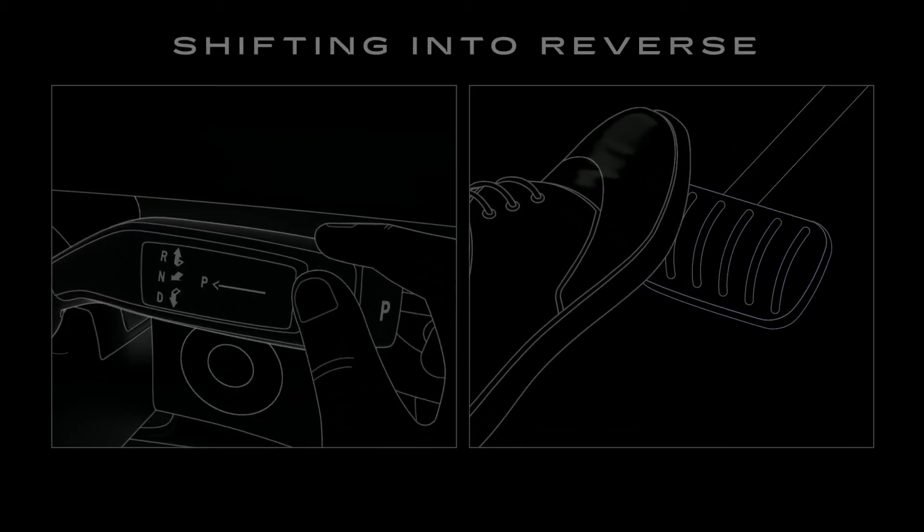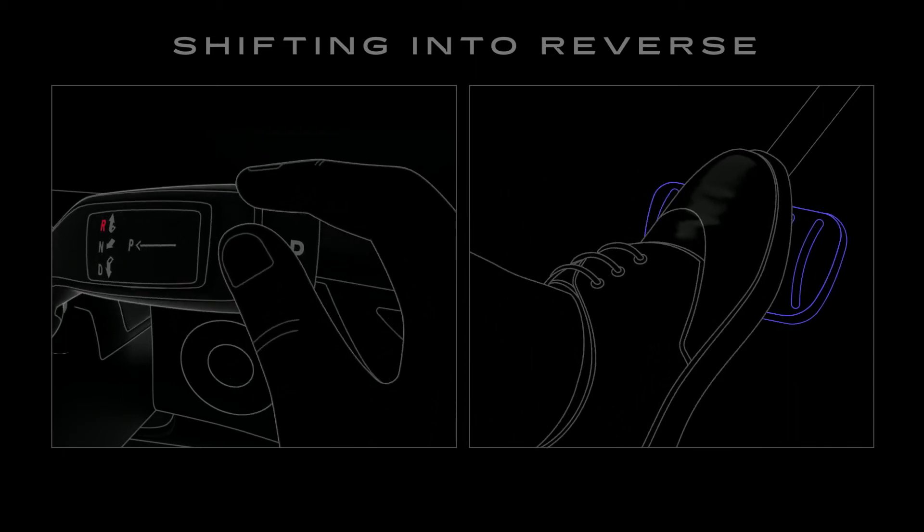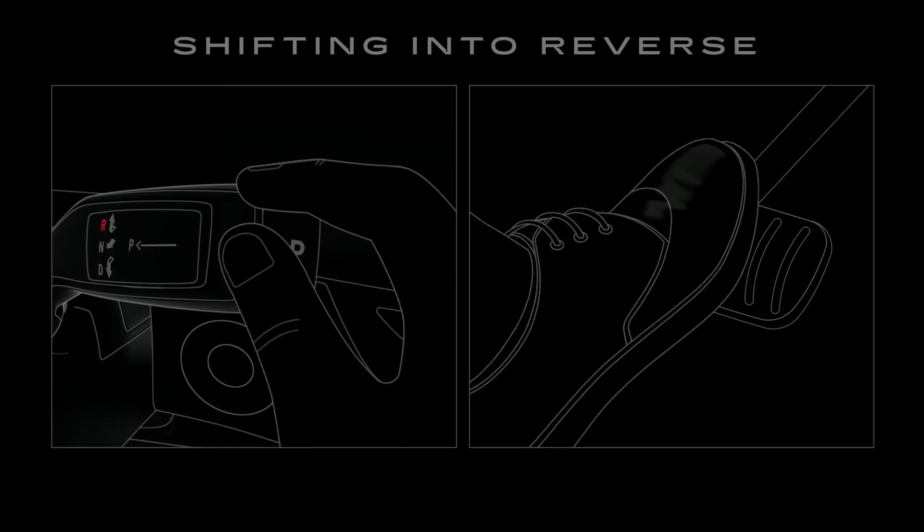To shift into Reverse, press the brake pedal. Pull the stalk toward you and then up. When the R lights up, you can release the stalk.